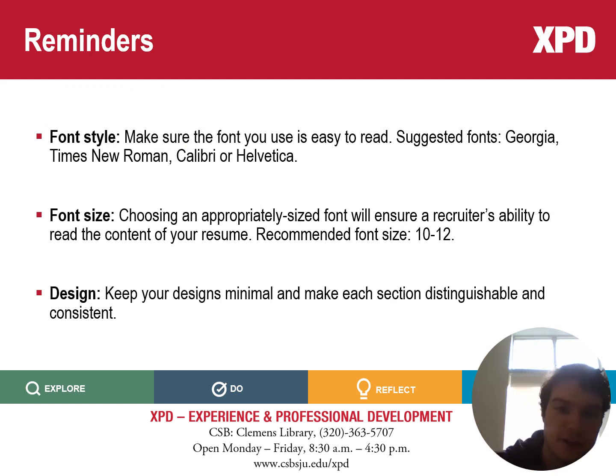To start things off, here are a few reminders to consider when crafting your resume. The first is your font style. The goal is to make sure it's easy to read, and we suggest you use fonts like Georgia, Times Roman, Calibri, or Helvetica.